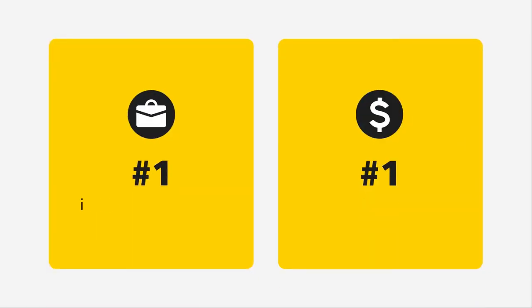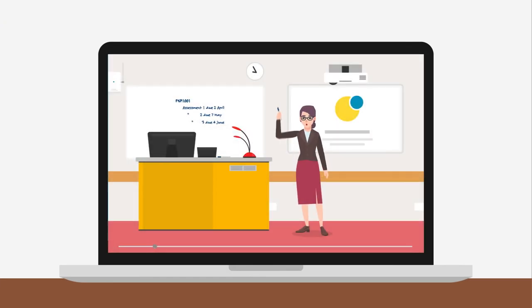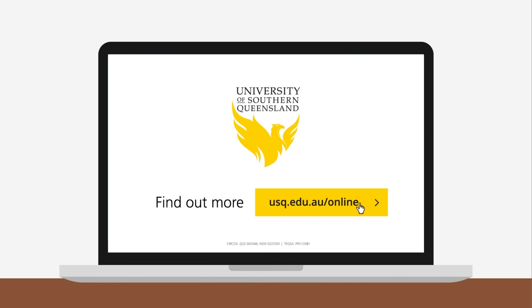Take the leap at the best university in the state for employability and starting salary. Be treated the same as an on-campus student. Apply now to study online at the University of Southern Queensland — the online experts.